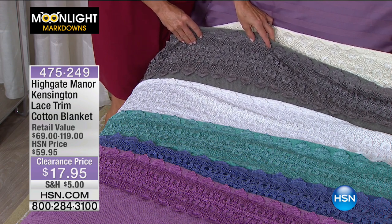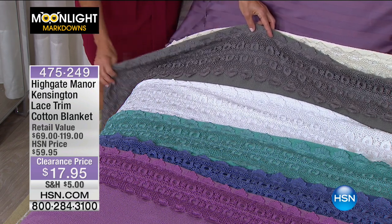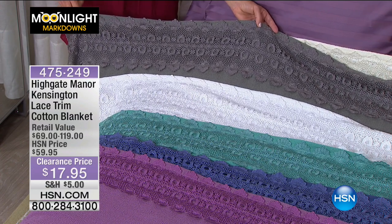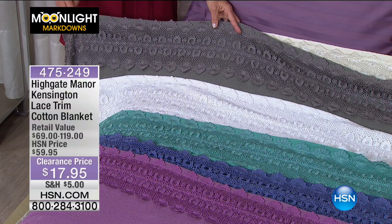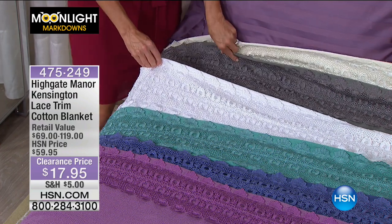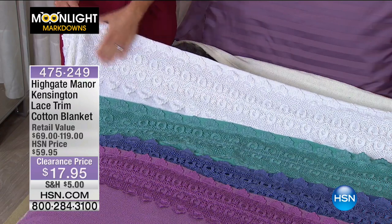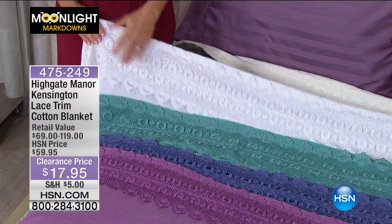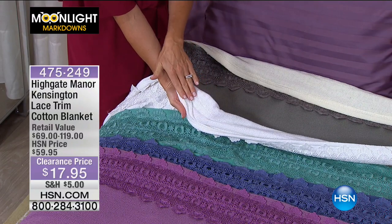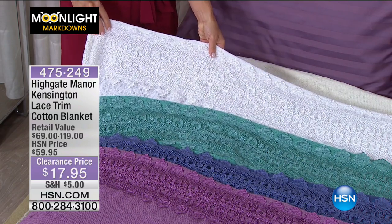Next we have the slate gray — beautiful. These are 100% cotton blankets with seven and a half inches of lace added. Because they're 100% cotton, they're all machine wash and dry, so extremely easy to care for. This looks like a filigree bracelet all the way across the blanket in platinum — jewelry for your blanket. Highgate Manor always does those little extra touches like lace — not just a little bit, but seven and a half inches across the border — soft and luxurious.